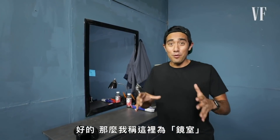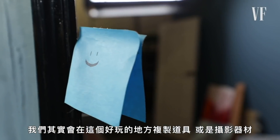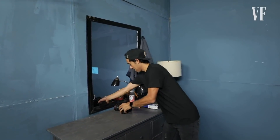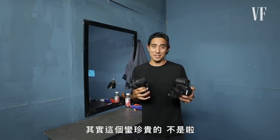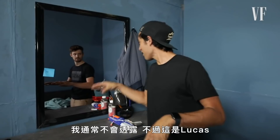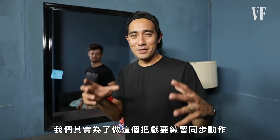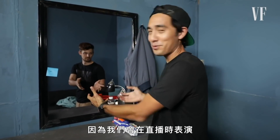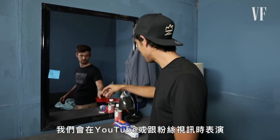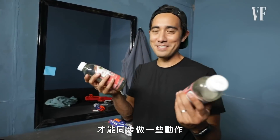This is what I call the mirror room, and this is a really fun place for us to duplicate our props or our camera gear. Let me show you the actual reveal — this is Lucas. We've actually learned to be in sync for this trick, because we'll do it on live streams on YouTube or video calls with fans, and we've just practiced so many times that we're kind of in sync.